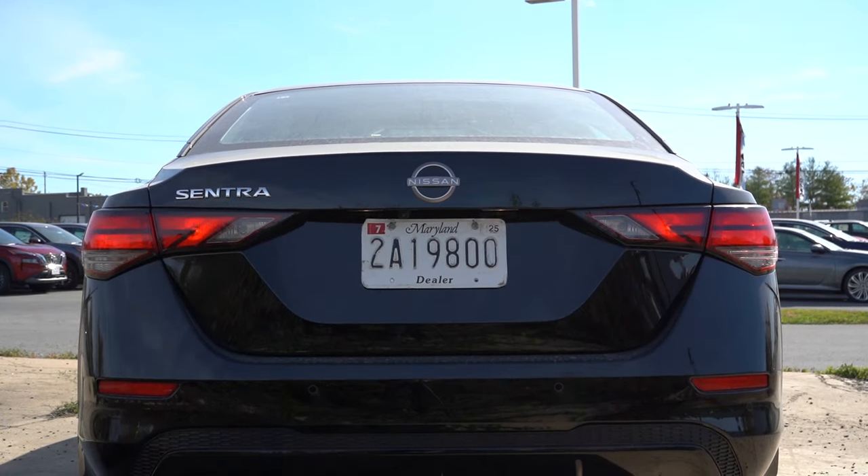Let me know what you guys think of the Sentra S in the comment section below. That's about it for this one. Thank you so much for watching. Feel free to follow me on social media at the bottom of the screen to see what's coming next before it hits YouTube. Be sure to hit subscribe if you're into new car reviews — that's what we do here. I appreciate you guys watching more than you know. I'll see you all in the next video. Stay gold!